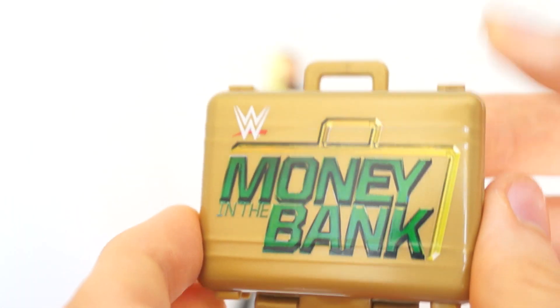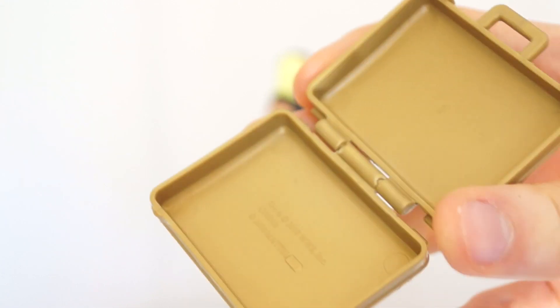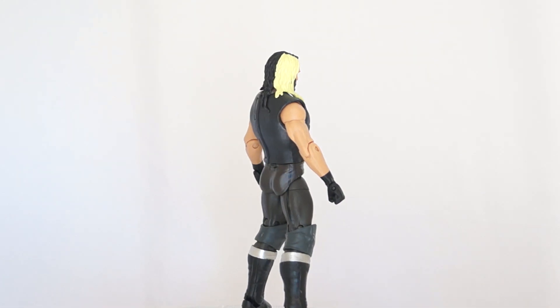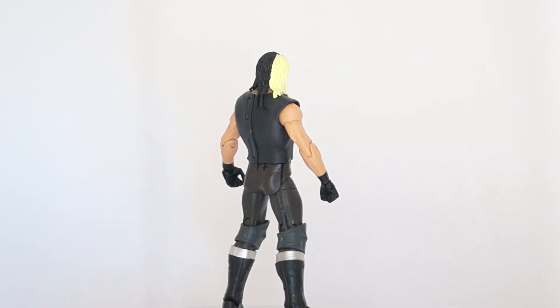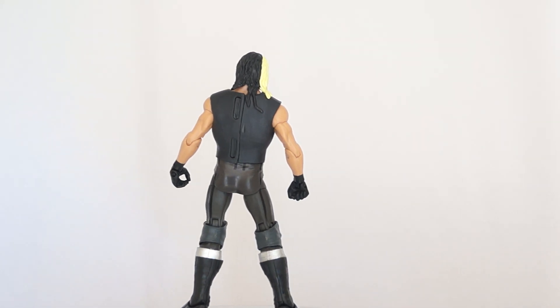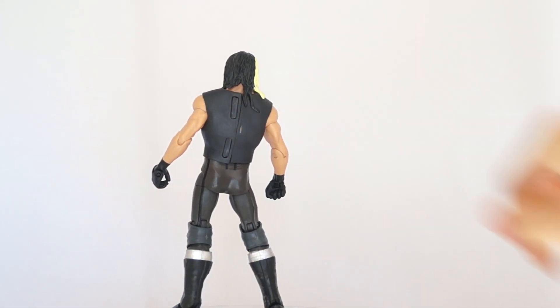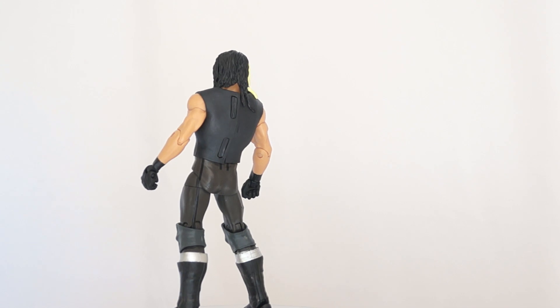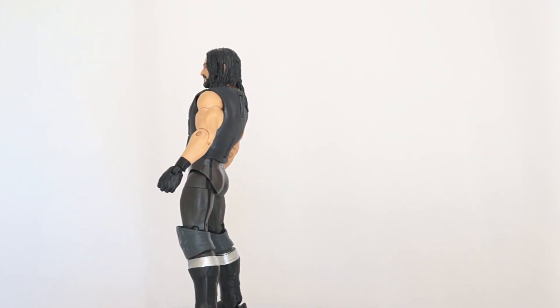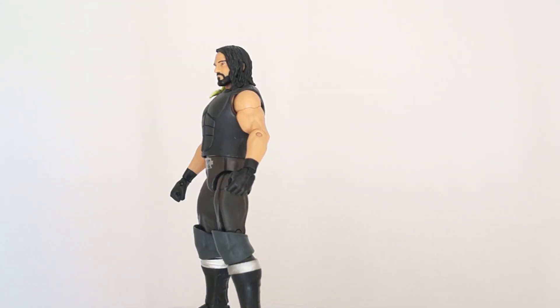Of course he comes with his golden sun-kissed Money in the Bank briefcase that he won after stealing it from Dean Ambrose. Unfortunately there is nothing in there. You can get the full 360 right now of Seth Rollins wearing his cool shirt - vest, whatever it is - with the belt. They buckle it on the back instead of the sides, which is pretty cool, because I always hate those side buckles.